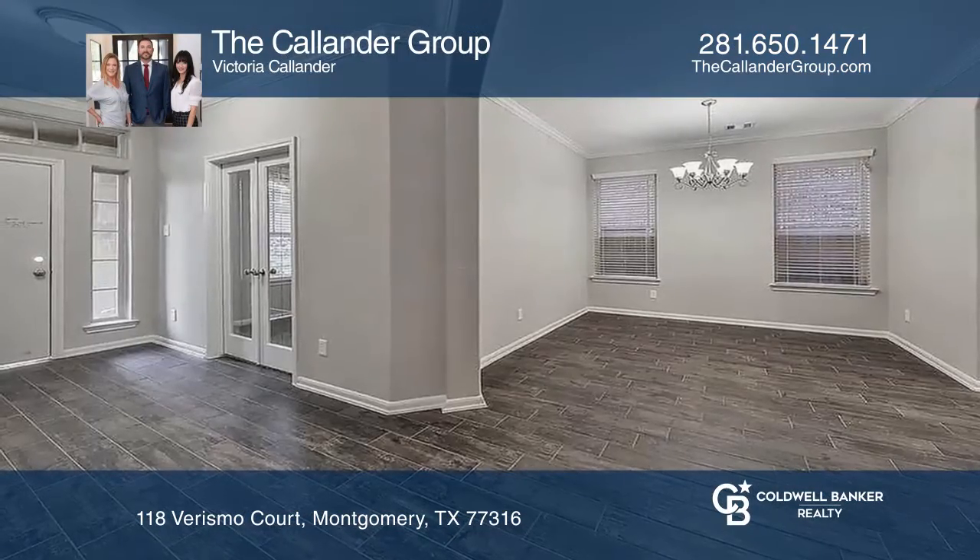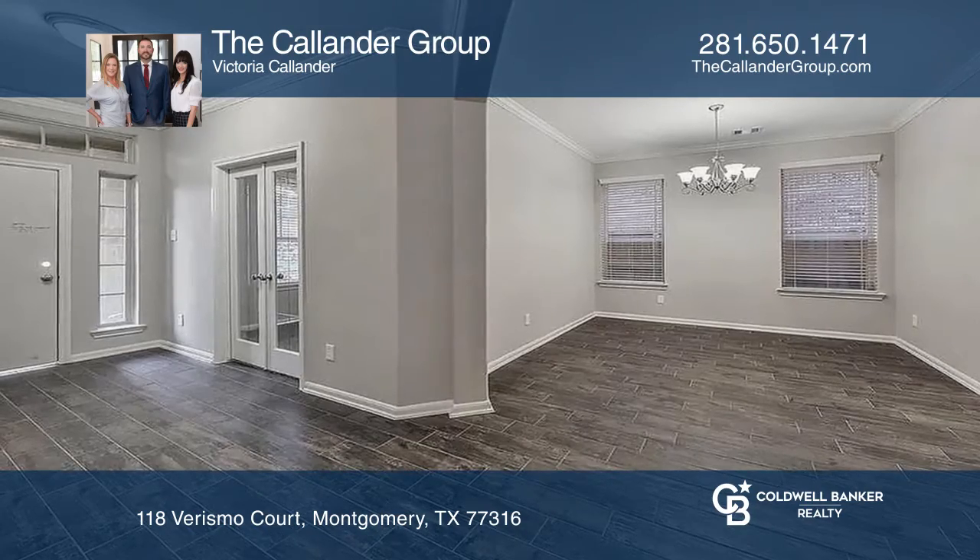Gorgeous Chesmar home with stunning upgrades in the highly desirable golf course community of Wood Forest.